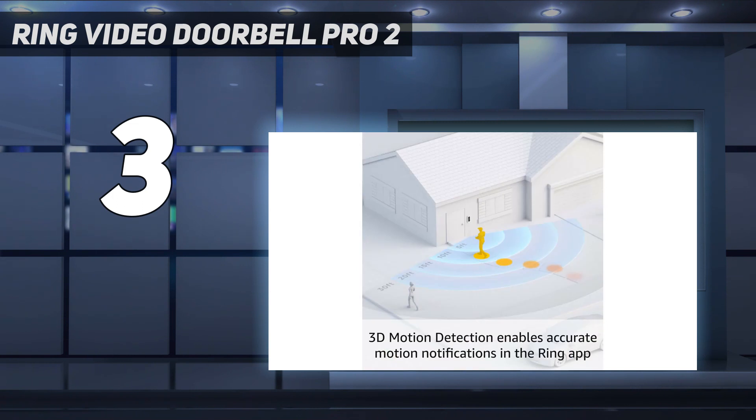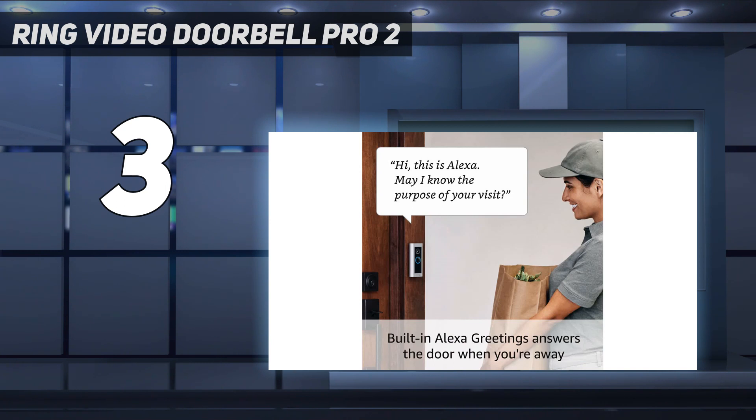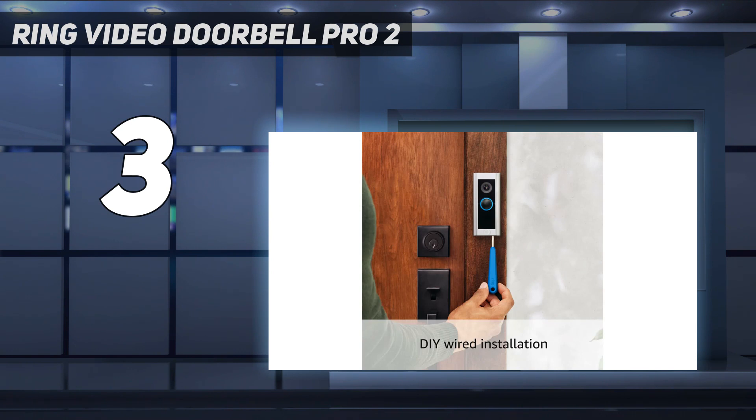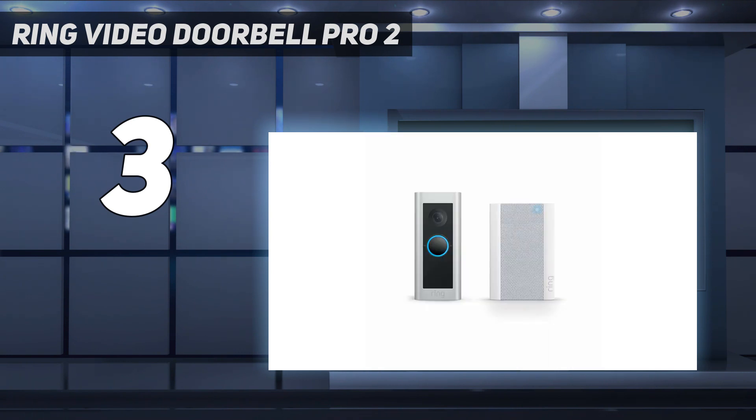Where it betters its rival is with colorized night vision. The camera takes ambient light areas within its field of view and applies a simulated color to them, tinting the sky blue, for example. Of course, it doesn't create a full-color picture, but in our time with the product, we certainly found that it made nighttime footage easier to decipher.